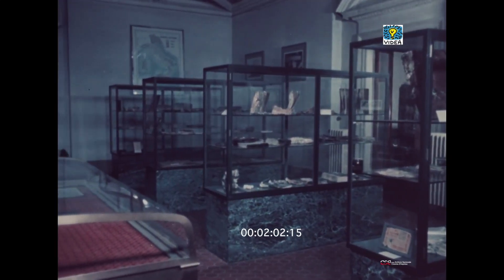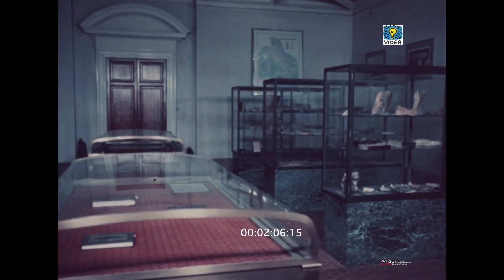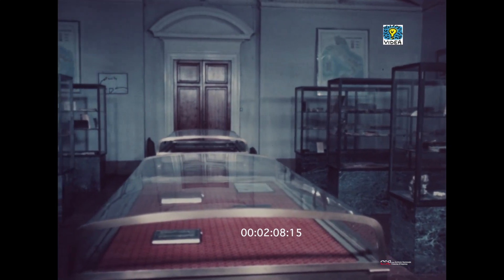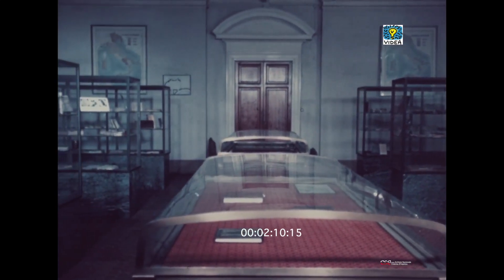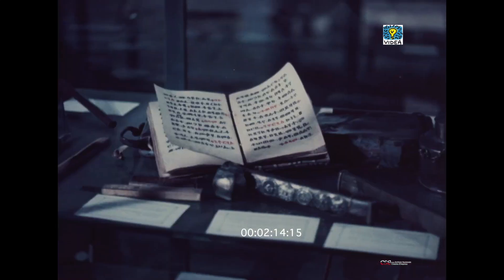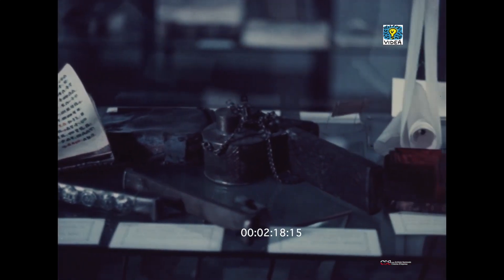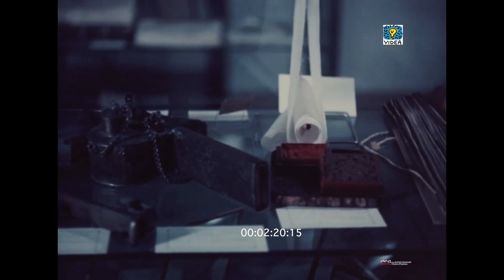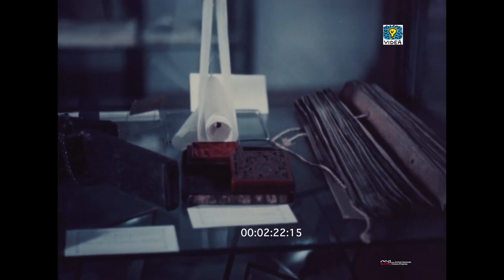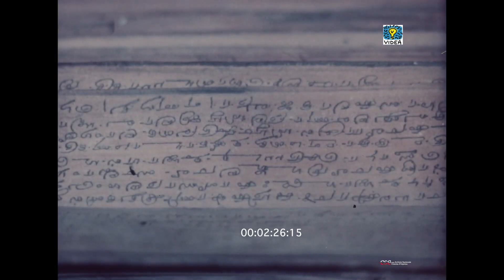Annesso all'istituto vi è un piccolo e rappresentativo museo, nel quale oltre ad una collezione di rari esemplari colpiti dai più diversi danni, vi sono raccolte anche alcune curiosità e rarità veramente eccezionali. Come antico materiale scrittorio: questo curioso ventaglio, che è in verità un trattato indiano di medicina scritto in lingua tamil su foglie di palma.